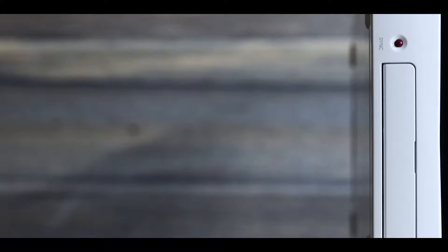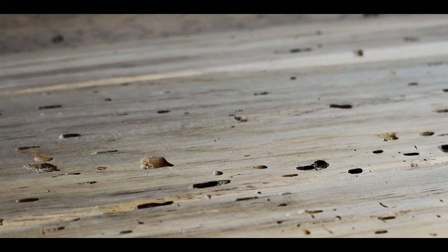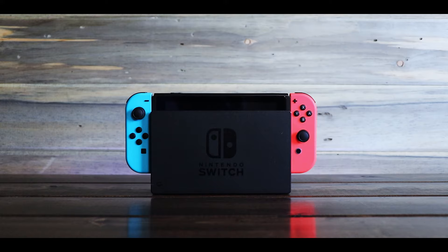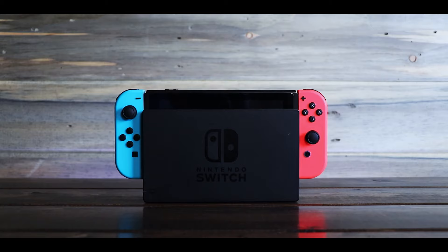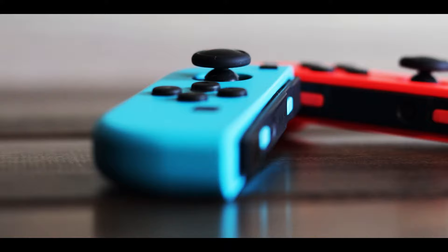The Wii U was a failure for Nintendo. It's unfortunate because many people who gave it a chance loved it, and the games it has are some of the best ever made. The contrast between the high peak the Wii soared to and the steep rapid descent of the Wii U is one of the most dramatic I've seen. But it wasn't all for naught — the Wii U's DNA lives on. Without it, one of the best consoles to date would have never been conceived. Nintendo put that failure behind them and announced a new console would be released.